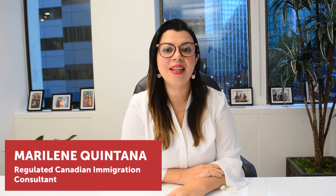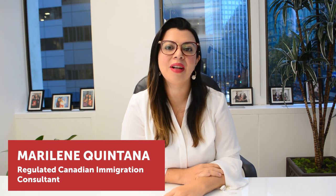Hi everyone, my name is Marilyn Quintana. I'm Director of Operations at eVis Immigration and Senior Regulated Canadian Immigration Consultant. In this video we are going to talk about the top 20 reasons for your visa application to be refused.